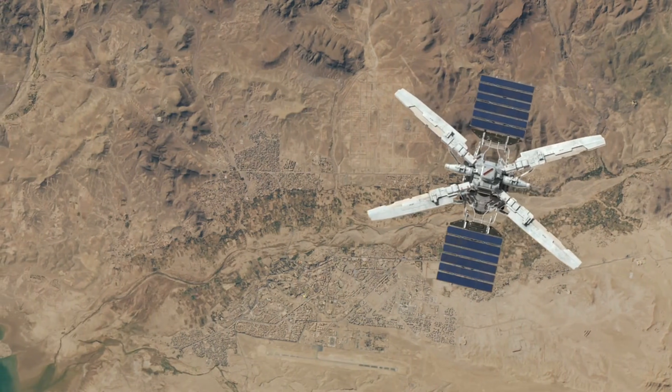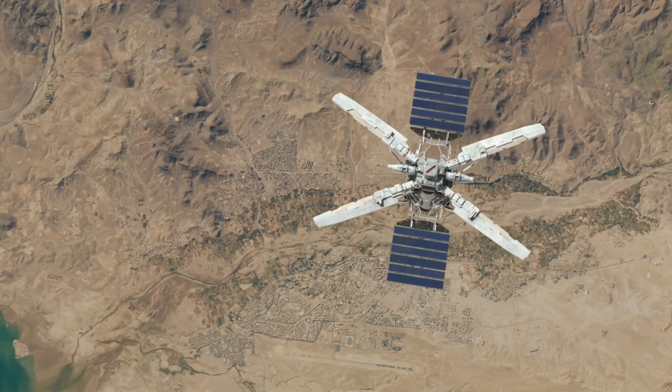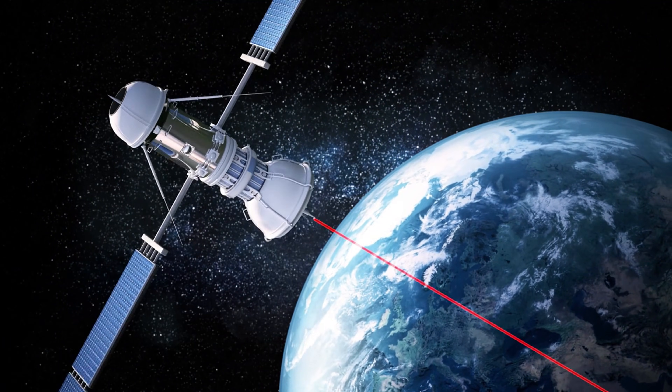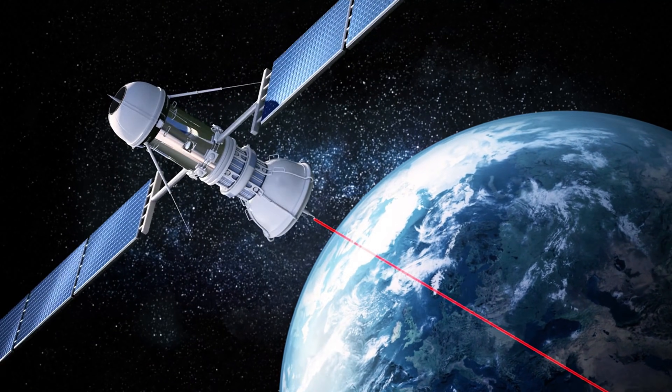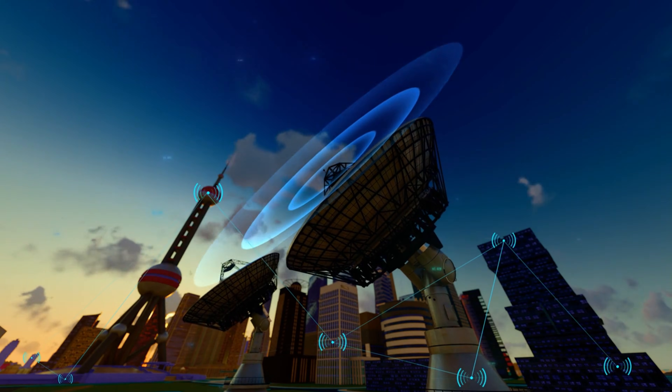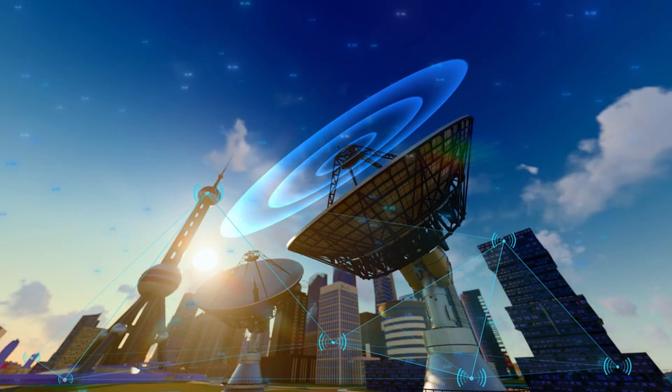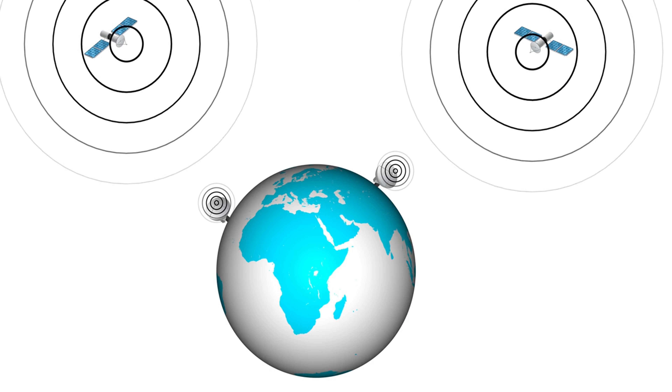Here's the genius part: the station doesn't store electricity up there. Instead, it beams the energy down to Earth using microwave technology, where ground stations catch it and convert it into usable power. No wires — just wireless energy from space.